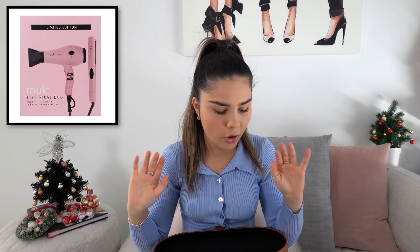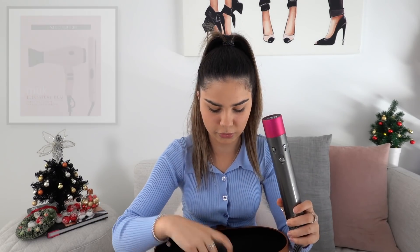Hair tools are another really good Christmas gift idea. You can get curling irons, straighteners, and hair dryers. Muck, for example, have got these really cool hair care packs — a Christmas one that comes with a straightener and a hair dryer. Or you could get something like the Dyson hair drying kit that comes with all these different attachments. I cannot live without this.